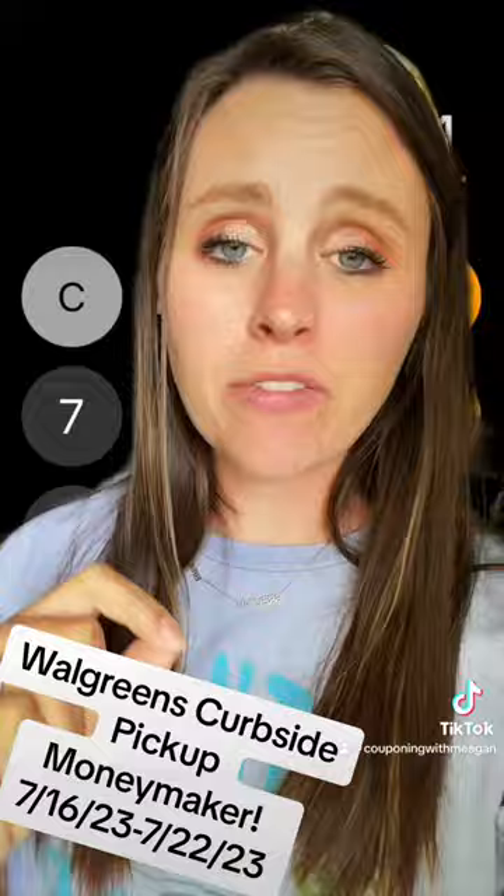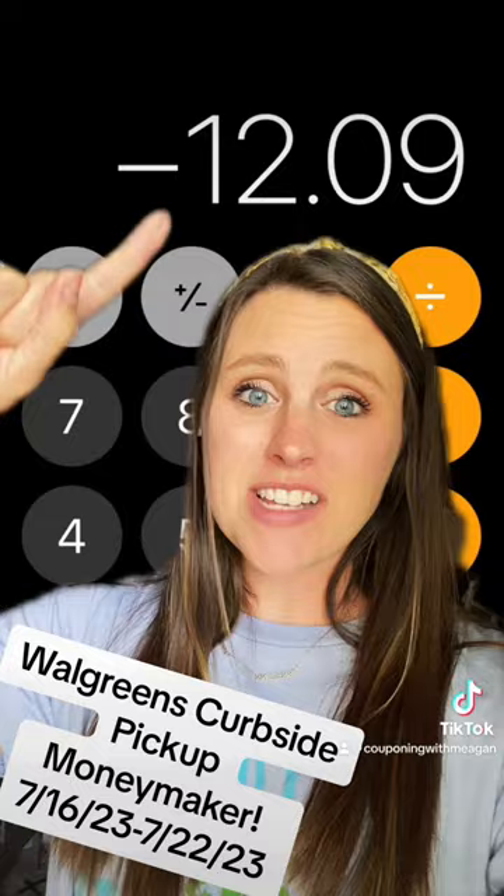But after earning that $24 in Walgreens cash, it's a $12.09 moneymaker. Do you need help learning how to save money? My name's Megan and we just became best friends.